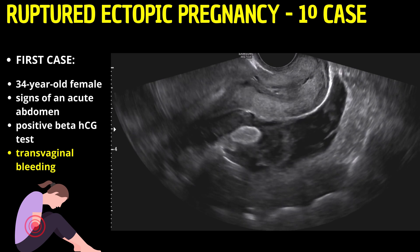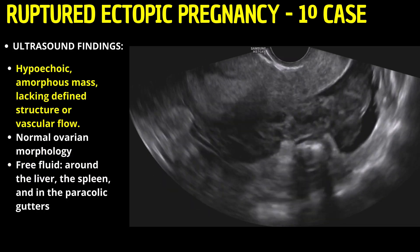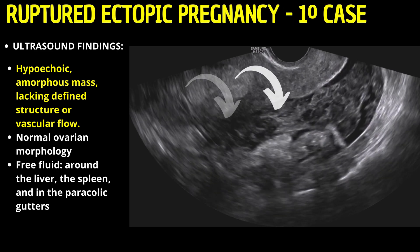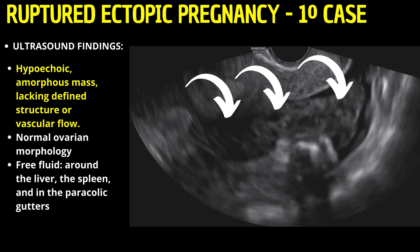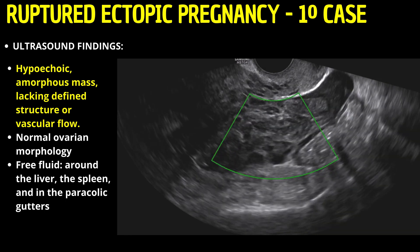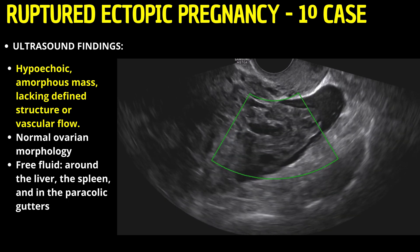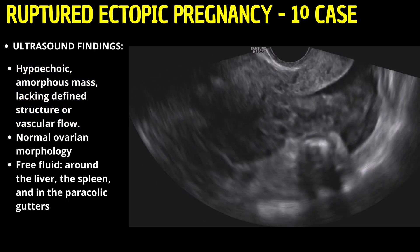The transvaginal ultrasound revealed a hypoechoic, amorphous mass within the pelvic cavity, devoid of discernible structure or vascular flow, indicative of coagulated blood, suggesting clots around the pelvic organs.